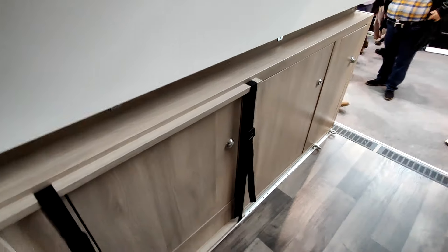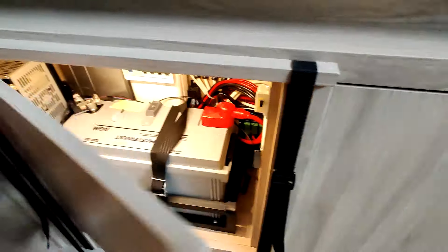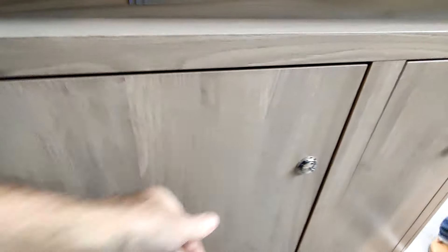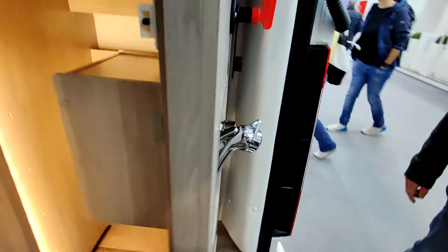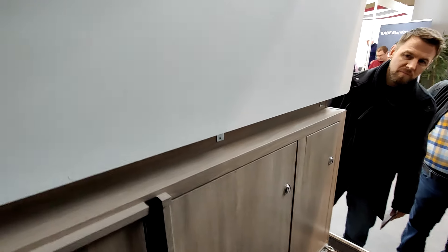Innovation ou pas, mais en tout cas c'est sympa. Quand il y a des trucs bien pensés comme ça, c'est toujours sympa. Il y a de la technique, de la batterie. Des rangements. Un petit rangement, la douche. Et ici, l'escalier.